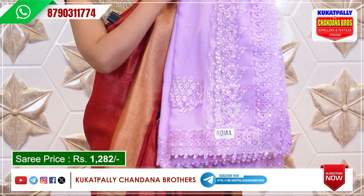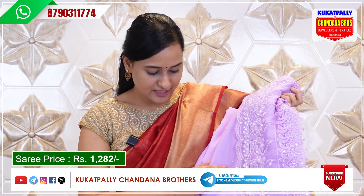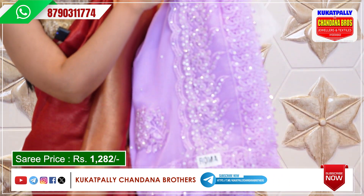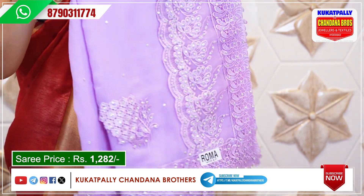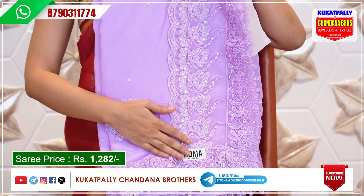We will choose the cloth — it's a Georgette cloth in an onion color. Throughout this series we have a sequence thread design. We will also choose the white stones design, which is very beautiful.